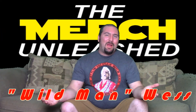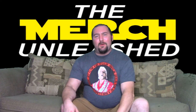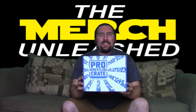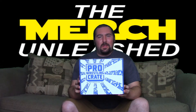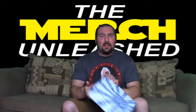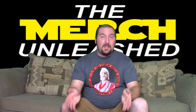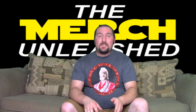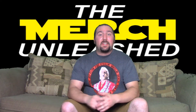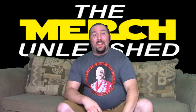How's it going everybody, Wildman Wes here, and once again welcome to Merch Unleashed. Today we have another Pro Wrestling Crate — this one is the deluxe one I decided to get recently. I've done a couple of the tag team boxes for $17.95 that came with two t-shirts, but this one comes with two t-shirts and a lot of other different merchandise, including an autograph of a professional wrestler. So let's get to it.